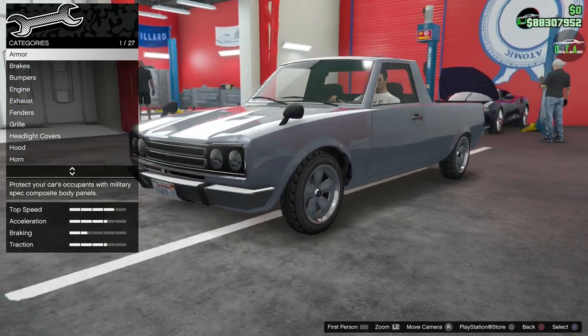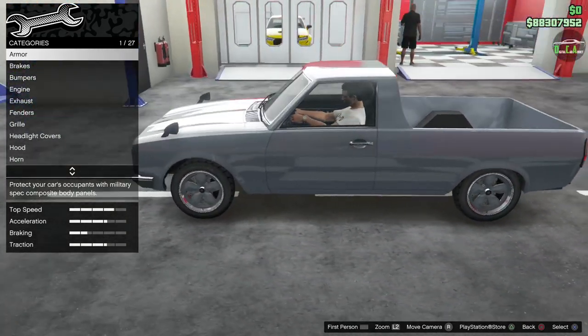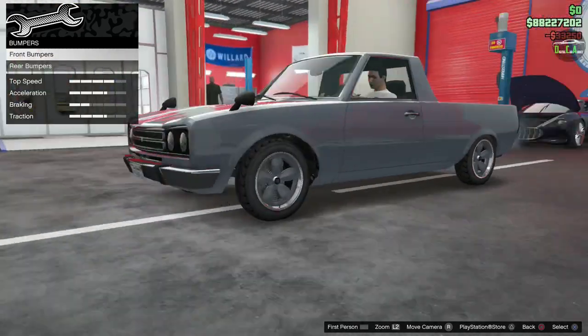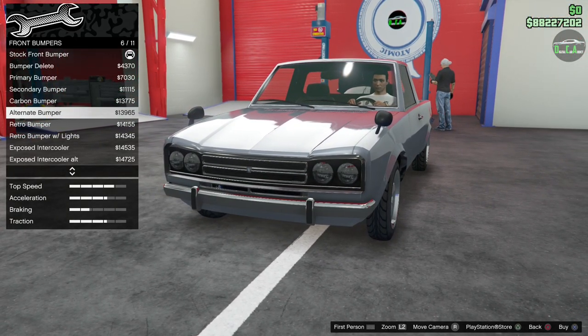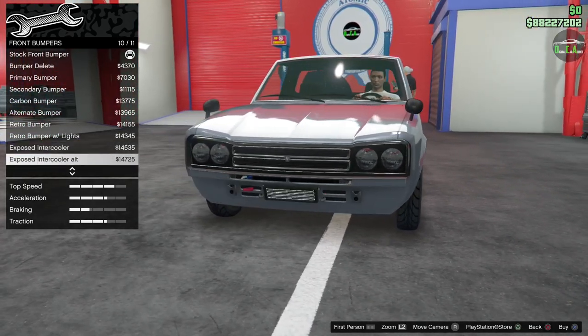So this thing is in the Sedans class — the pickup car is in the Sedans class. More Rockstar Logic. We have armor, brakes, bumpers. You have bumper delete, and very similar options here to the regular Warner, but there are some extra ones mixed in.